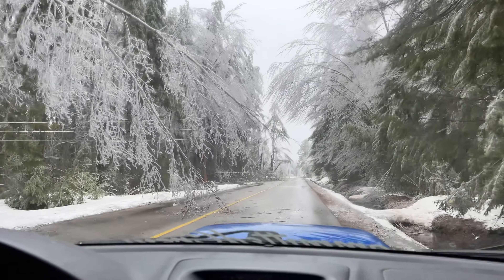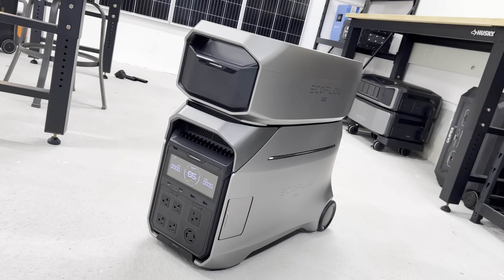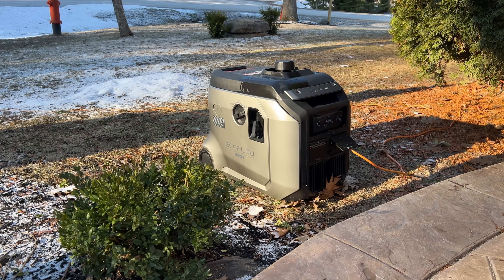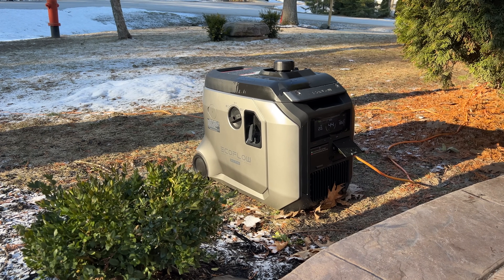One option is expansion batteries — if you typically experience two or three days of outages, you can have enough battery to get through without charging at all. The other option is a gas generator, but you only use it to charge up your system rather than running it all the time.